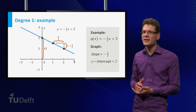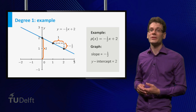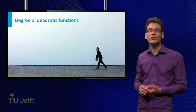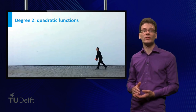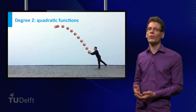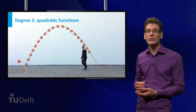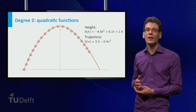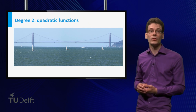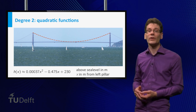For the linear function p(x) equal to minus one half x plus 2, the slope equals minus one half and the y-intercept equals 2. It is surprising how many dependencies between everyday quantities can be modeled by linear functions. Let's go one degree up to functions of degree 2, called quadratic functions. They occur in many applications — for example, if you throw a ball, both the height as a function of time and the trajectory can be well described by quadratic functions. The main cable of a suspension bridge, such as the Golden Gate Bridge, can also be approximated by a quadratic function.